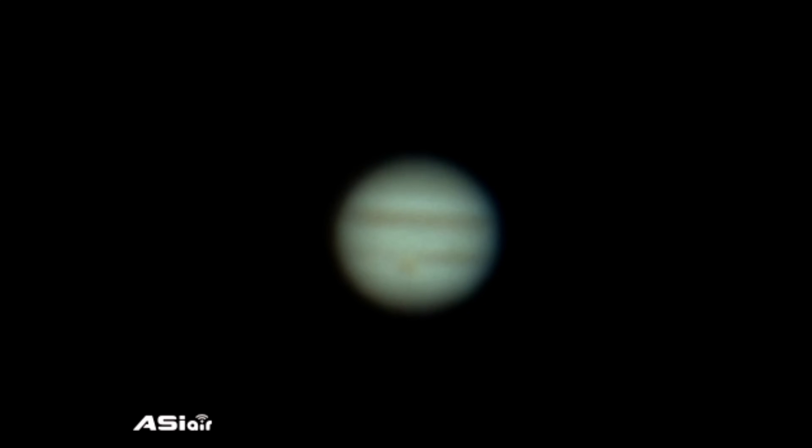As you can see in our image, Jupiter has unique and interesting rotational properties. Jupiter is one of the fastest rotating planets in the solar system. It takes only about 10 hours to complete a full rotation on its axis, making it the planet with the shortest day of all the planets.